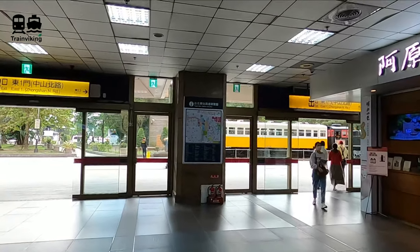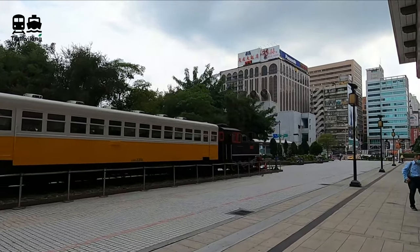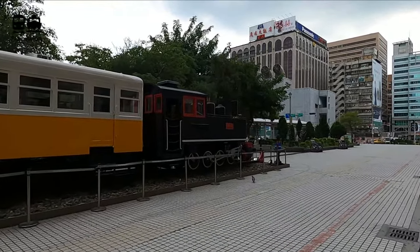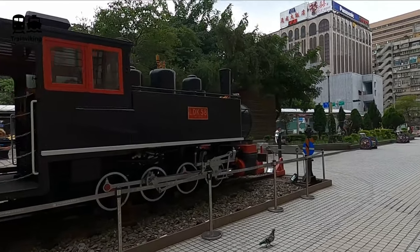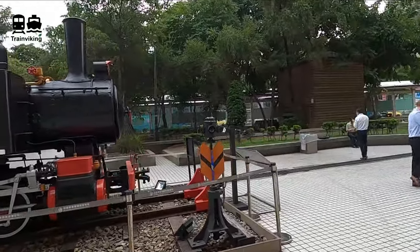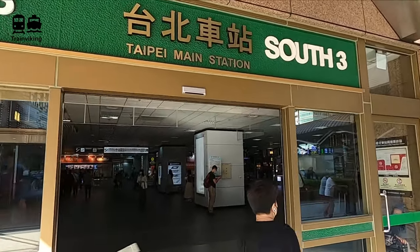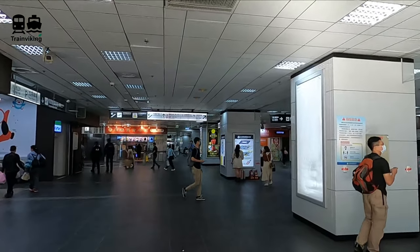This railway station is huge and therefore you find a lot of entrances and exits. These are marked with direction and exit number. Apart from that, separate colors are given to these exits as well. At the east side exit I also noticed a vintage locomotive. I know one of the first locomotives here in Taiwan was built in Germany. Time to go back into the main railway station building — I'm entering here from the south entrance, which has been marked with the green color.